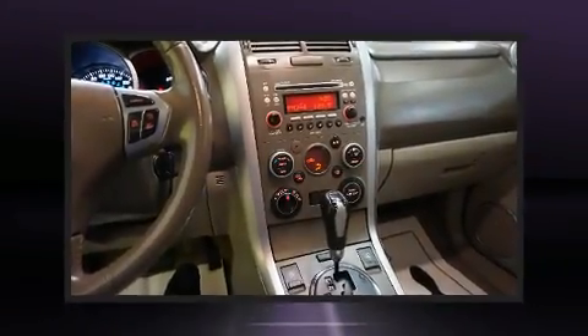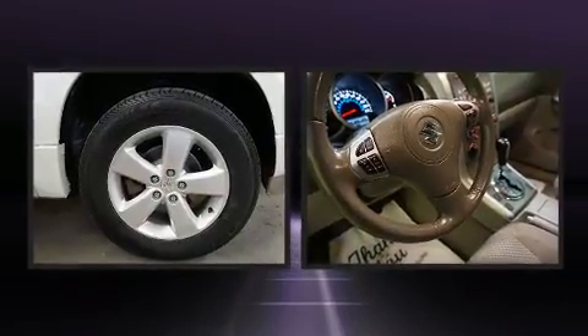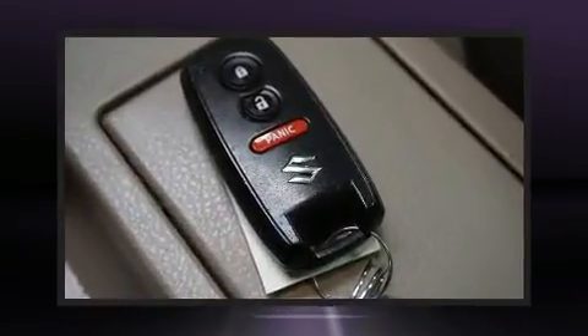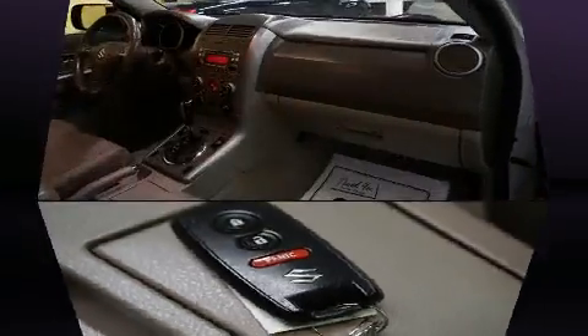Outstanding design defines the 2011 Suzuki Grand Vitara. Under the hood, you'll find a four-cylinder engine with more than 150 horsepower, providing a smooth and predictable driving experience. Four-wheel drive allows you to go places you've only imagined.